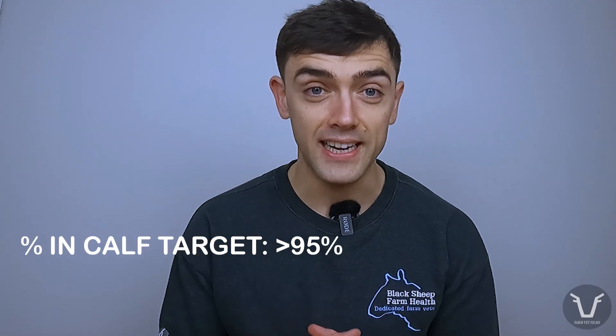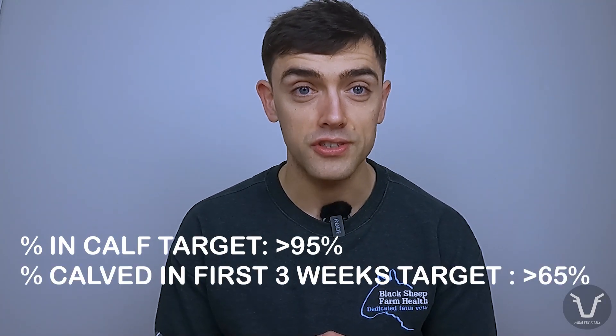To achieve a high percentage of cows in calf, and critically a high percentage of those calving within the first three weeks, we need a stock bull to be packing a real punch. Both of those are KPIs which are fundamental to the profitability of a suckler cow enterprise.